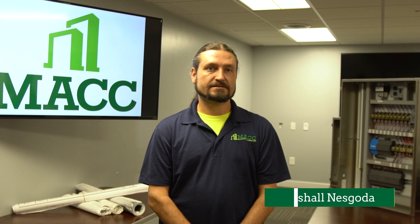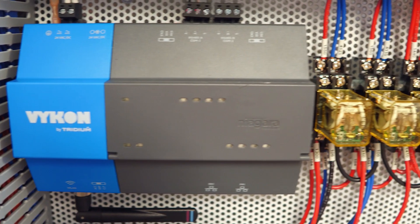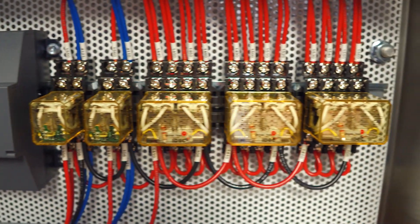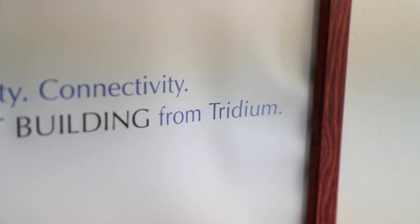If you're upgrading a legacy Johnson Controls system to a Tritium platform, you can expect energy savings. There's going to be improvements to the scheduling, optimal start-stop options available — a lot of things that just weren't there in the original JCI system that are now available to you if you upgrade to Tritium.